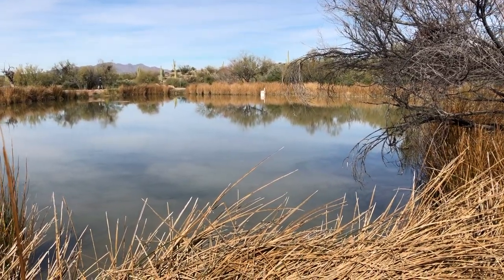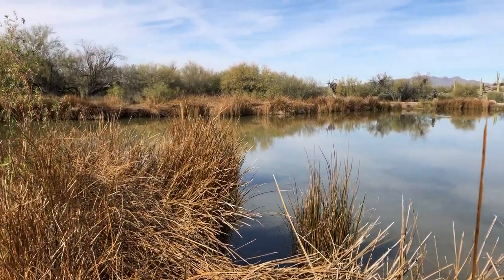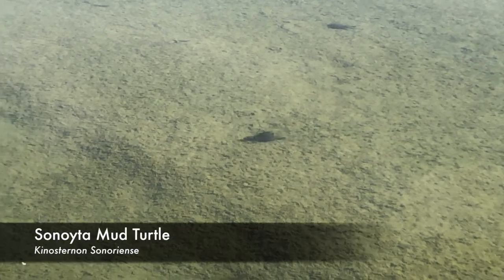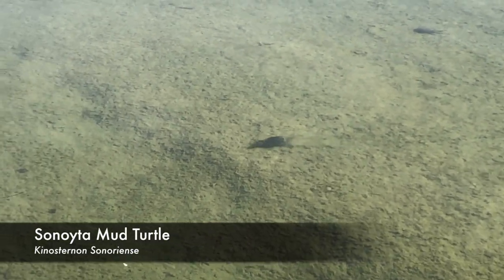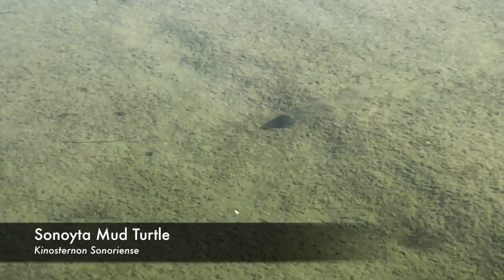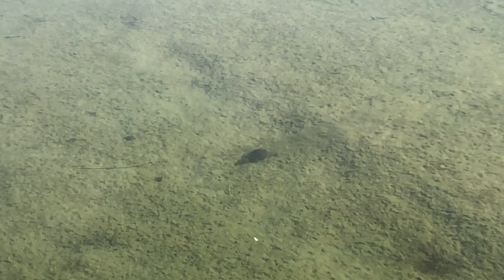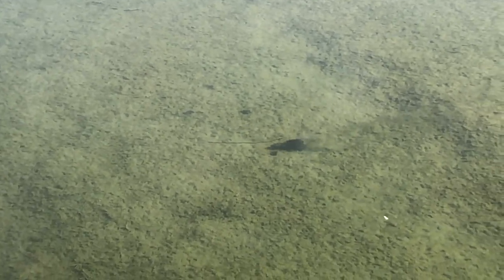There are the little turtles — this species is only found here. I can't remember the name but I'll post it up. Look at those little guys — there's probably a couple dozen of them.